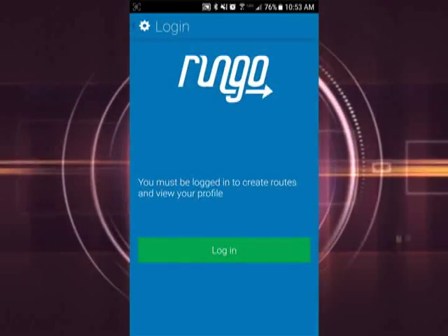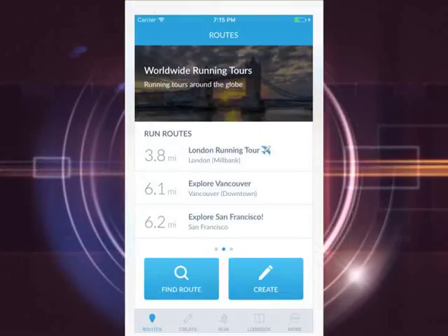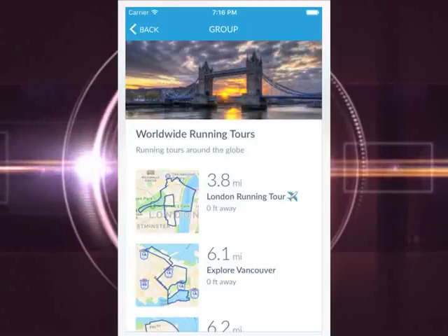The app will also track your stats, like time, pace, distance, and elevation. And when you travel out of your normal area, you can still get your exercise — the app has a variety of worldwide routes logged.